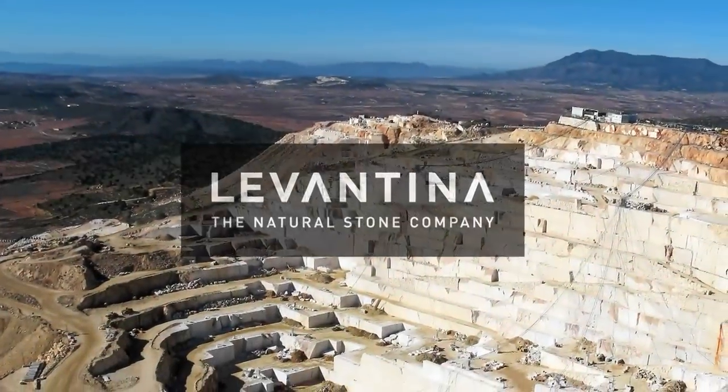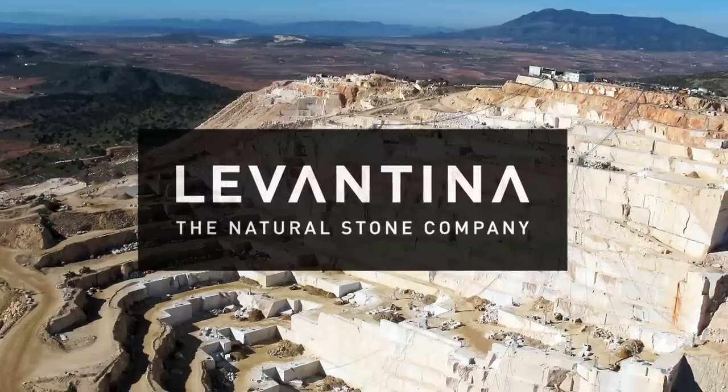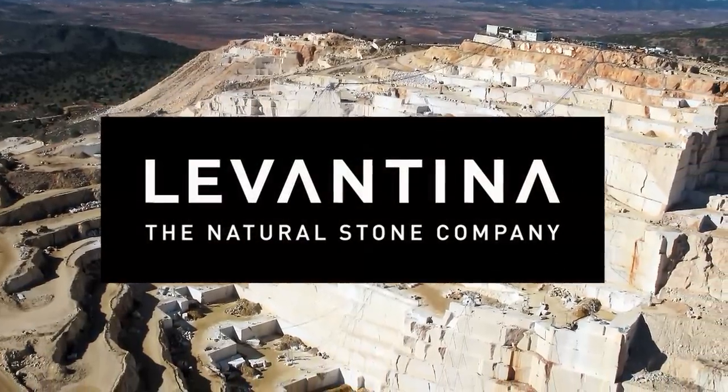Levantina USA is the premier destination for those searching for exquisite natural stone, including granite, marble, travertine, quartzite, and onyx.